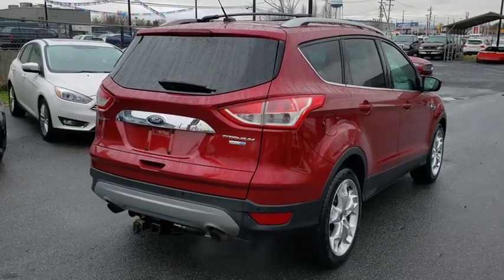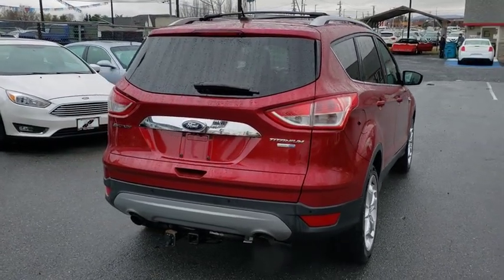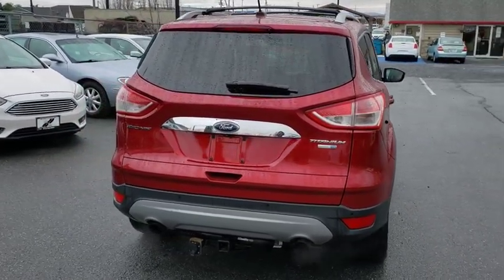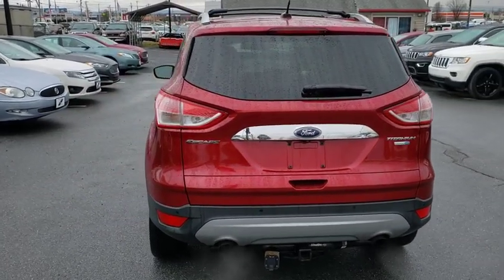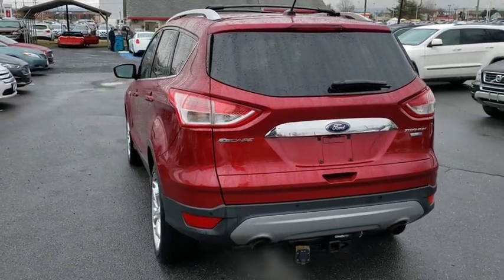Power liftgate, navigation system, traction control, dual airbags, one owner, power steering, four-wheel disc brakes, universal garage door opener, electronic stability control, fog light.